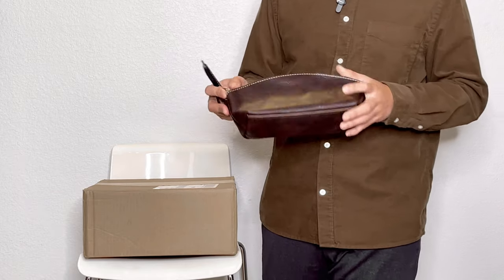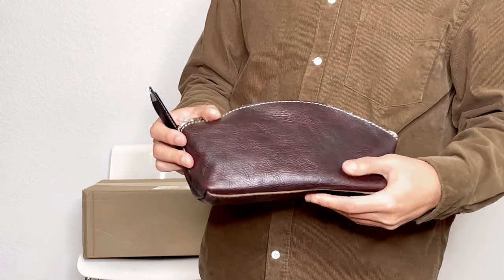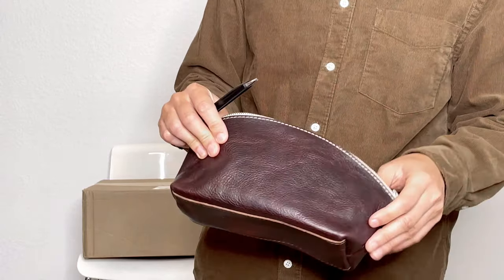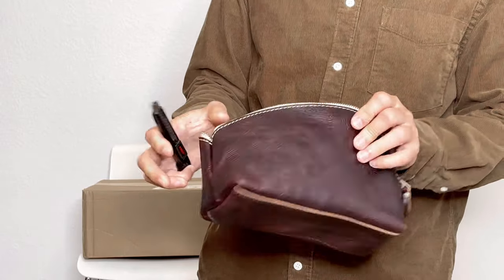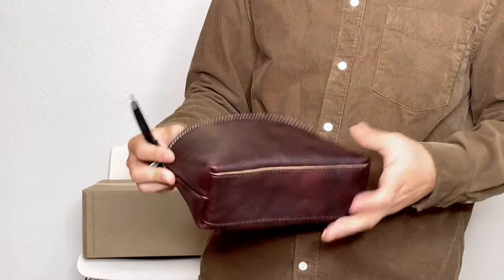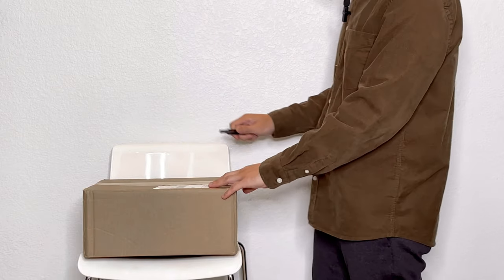Last time when I got the mystery tote plus small items, this was one of the small items that came with it. I just love this pebbling on this leather — it has this deep brown color. Since I have this little cosmetic pouch from Portland Leather Goods, I've been wanting to get a full-size tote in this color and with this leather. Let's open it up.